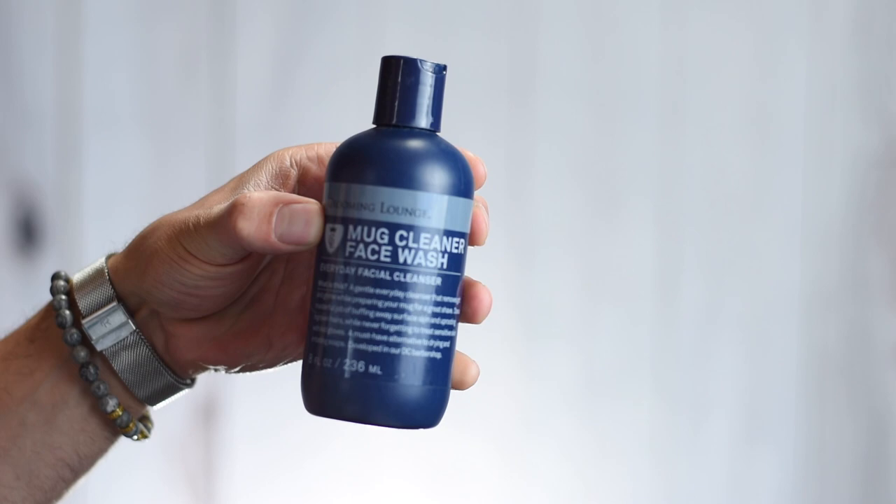Moving on to skin products. The first one is the Mug Cleaner Face Wash from the Grooming Lounge. You guys know that I'm a Kiehl's boy, but the Grooming Lounge sent me a massive line of products earlier in the year and I really like their skin products. The wash specifically is definitely comparable to the Cucumber Herbal face wash from Kiehl's — it's a really good competitor. It's very gentle but cleans really nicely, doesn't dry out my skin. And it's a great price for an 8-ounce bottle.